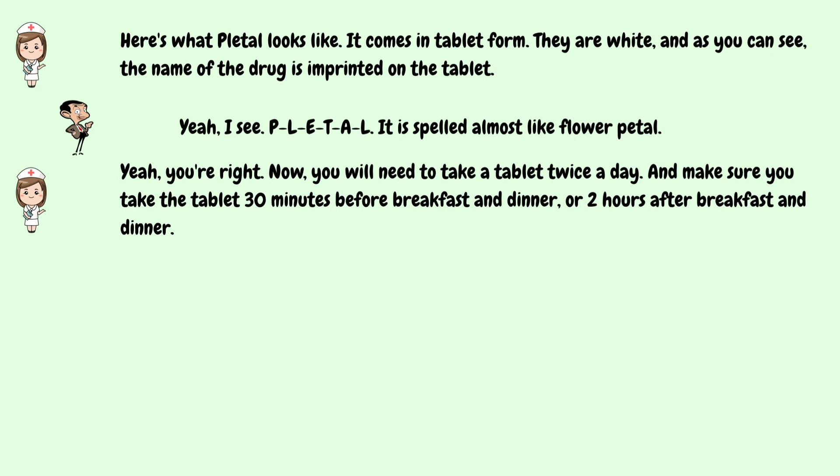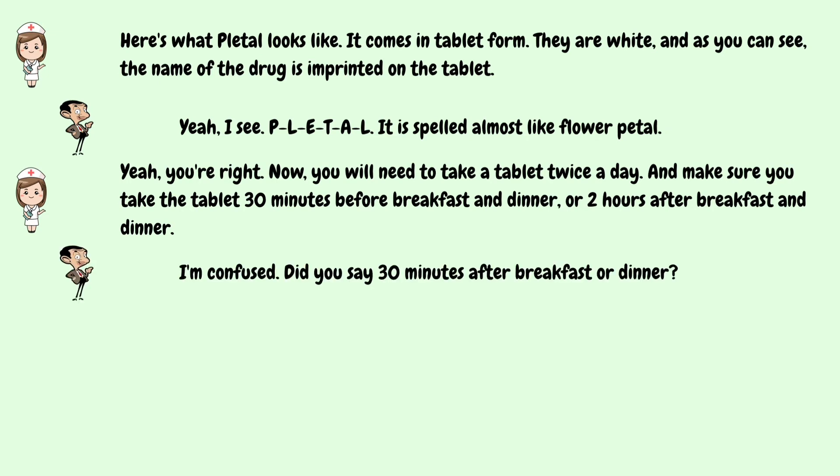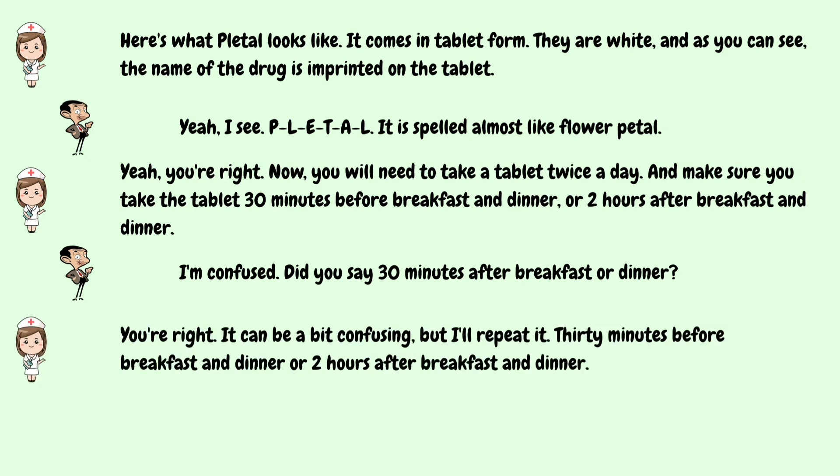Now, you will need to take a tablet twice a day. And make sure you take the tablet 30 minutes before breakfast and dinner, or two hours after breakfast and dinner. I'm confused — did you say 30 minutes after breakfast or dinner? You're right, it can be a bit confusing, but I'll repeat it. 30 minutes before breakfast and dinner, or two hours after breakfast and dinner.